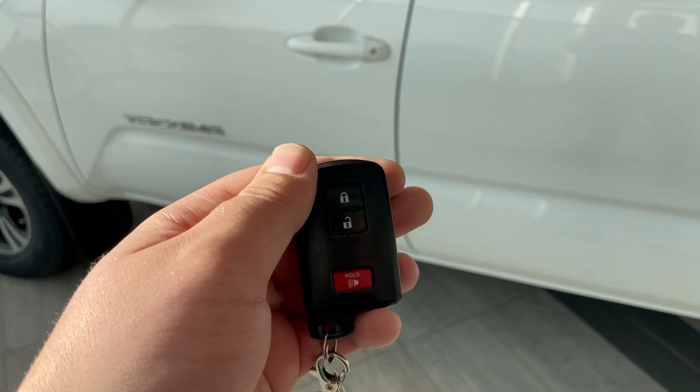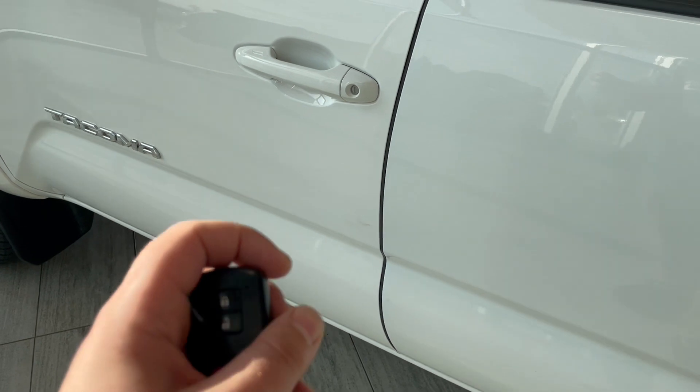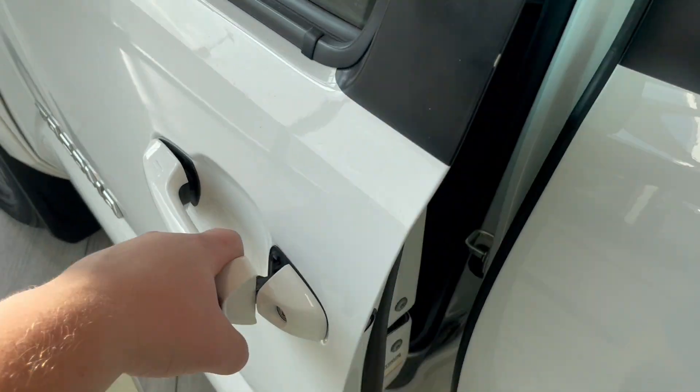On your Smart Key you're going to have a lock and unlock. It's also a perimeter key, which means once you're close, your truck is going to unlock.